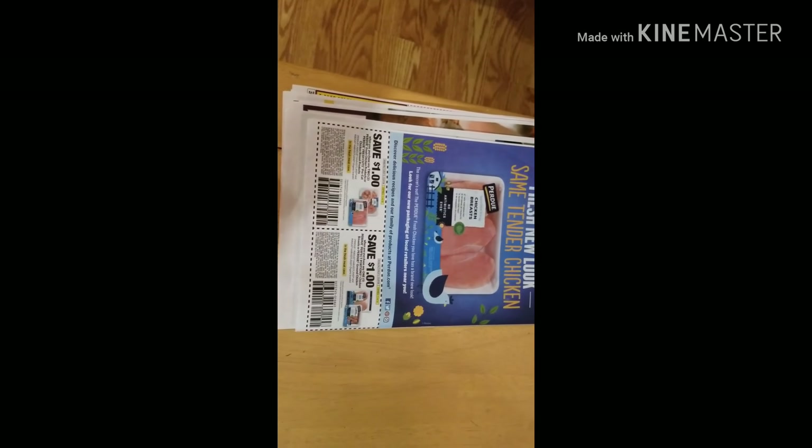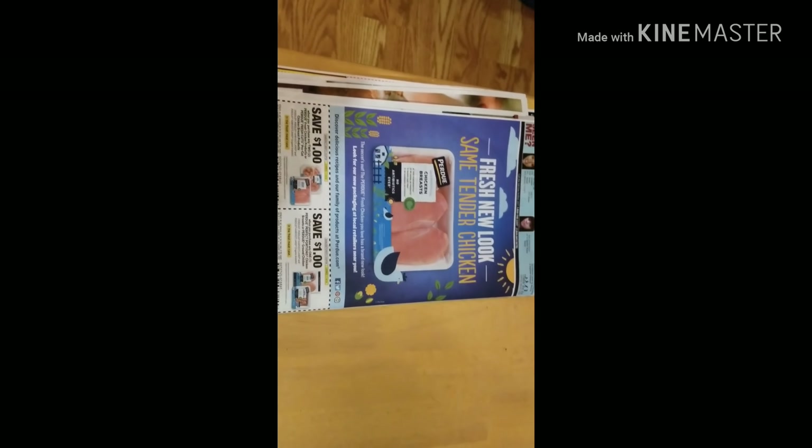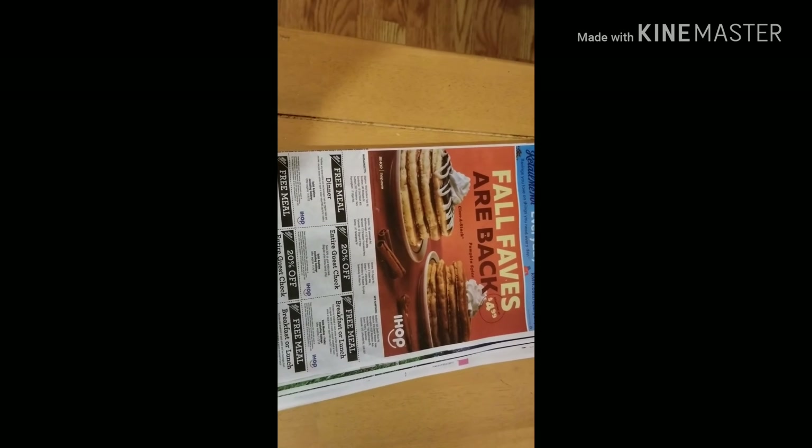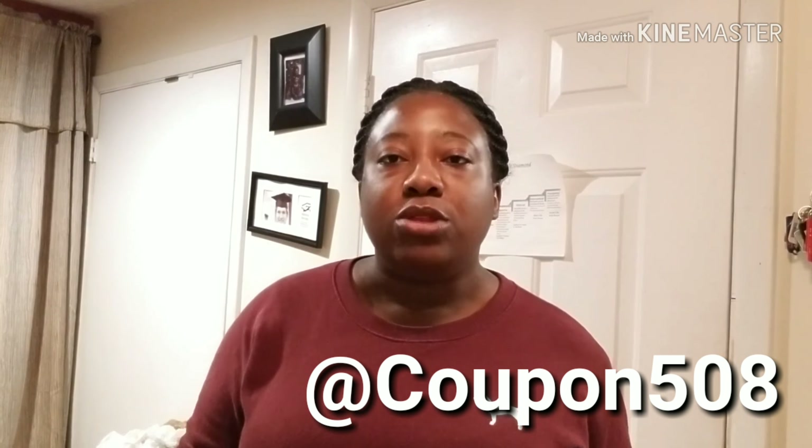And there you have it. Make sure you subscribe to my channel — like I said, as I get these inserts I'll be doing flip-throughs. So there you have it, retail insert 9/23 flip-through. Make sure you hit the red button and subscribe, like, comment, and share. I'll see you on the next video, thank you for watching!